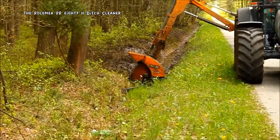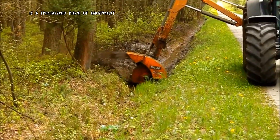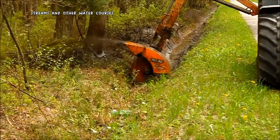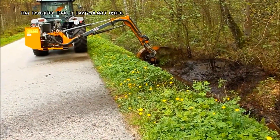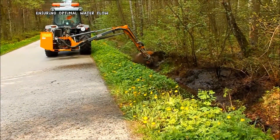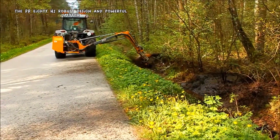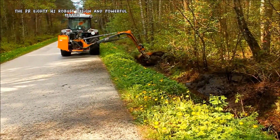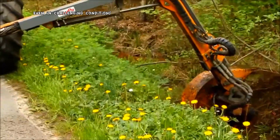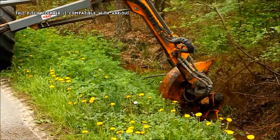The ROLLMAX PR-ADH Ditch Cleaner is a specialized piece of equipment designed to effectively maintain ditches, streams, and other water courses. This powerful tool is particularly useful for removing debris, weeds, and sediments, ensuring optimal water flow and preventing potential flooding. The PR-ADH's robust design and powerful motor allow for efficient removal of vegetation and debris, even in challenging conditions. This ditch cleaner is compatible with various reach mowers, offering flexibility in its application.